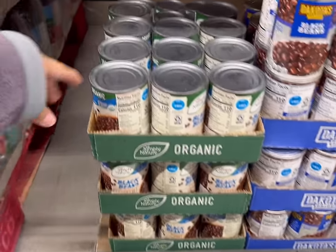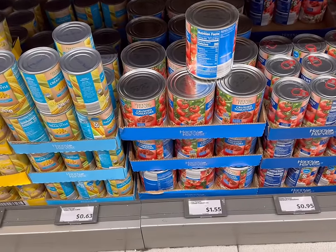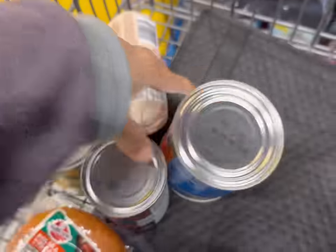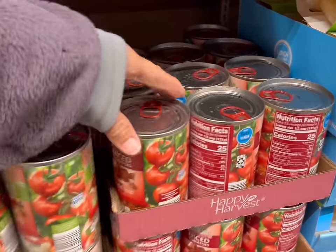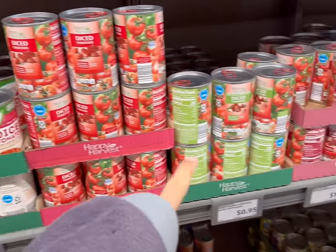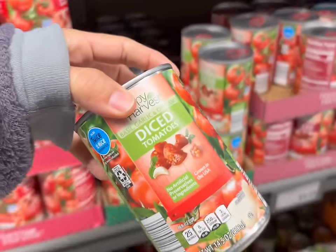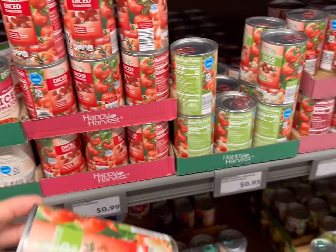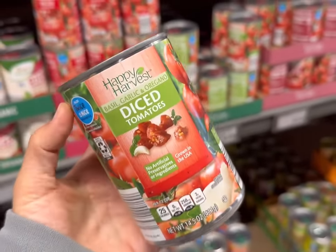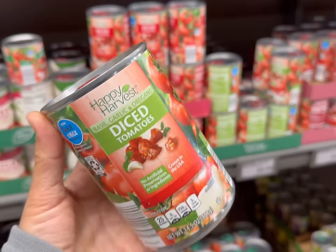They have $1.19 for organic black beans, so if you prefer the organic options, they do have those here. Next, I'll get a large can of crushed tomatoes for $1.55, one can of fire-roasted diced tomatoes for $1.25, and a regular can of diced tomatoes for $0.99. The one with basil, garlic, and oregano is $0.95 — a really good option for extra flavor. I'm going to try that one today and see how the flavor turns out.